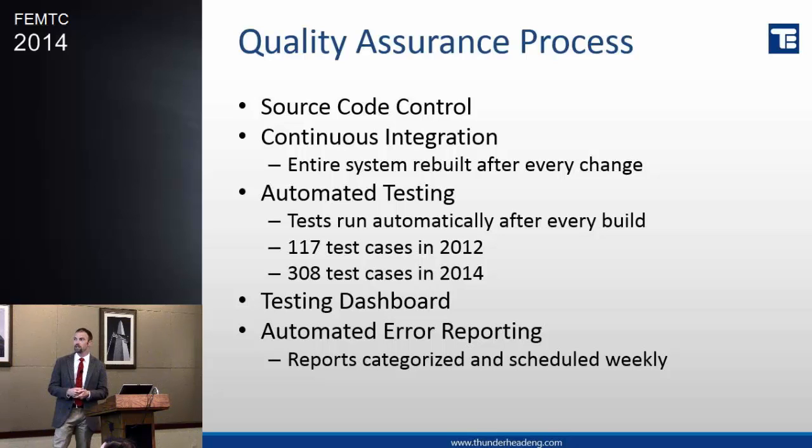We continually are adding test cases — mostly they're verification tests, because it is very difficult with evacuation to really get a handle on the validation side of things. We're continuously adding; we're up to over 300 cases now that run, and it takes a significant amount of time to run some of these, even in an automatic way. Internally we have tools that help us see these things — the testing dashboard — and I'll show you some examples in a couple of seconds. Automated reporting fits into this too.